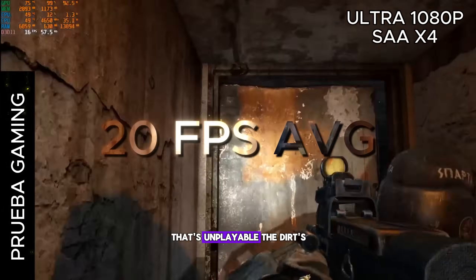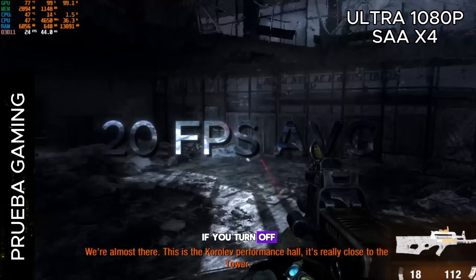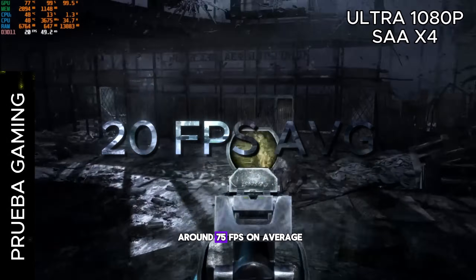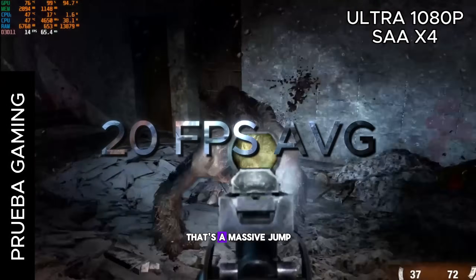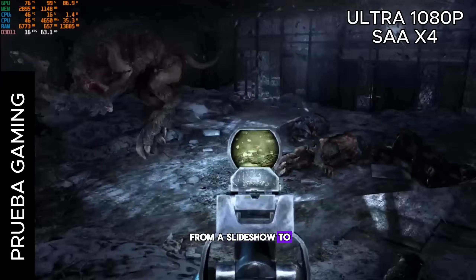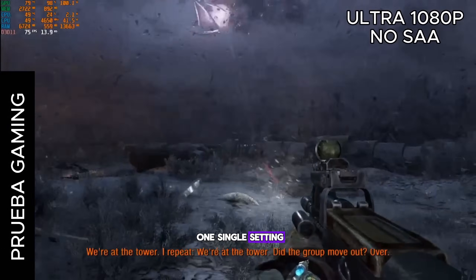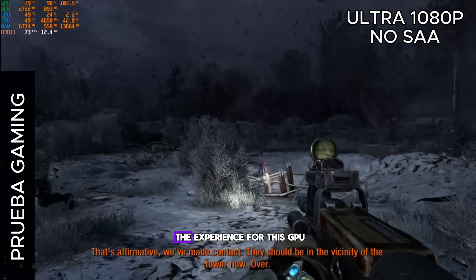That's unplayable. But here's the magic — if you turn off super anti-aliasing, performance skyrockets to around 75 FPS on average. That's a massive jump, from a slideshow to buttery smooth gameplay. It really shows how one single setting can make or break the experience for this GPU.